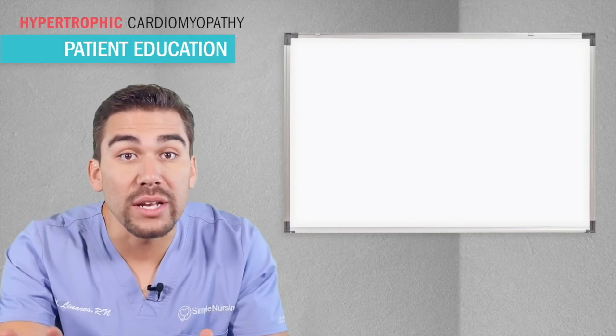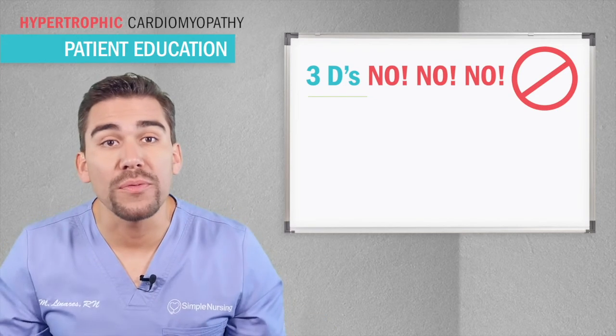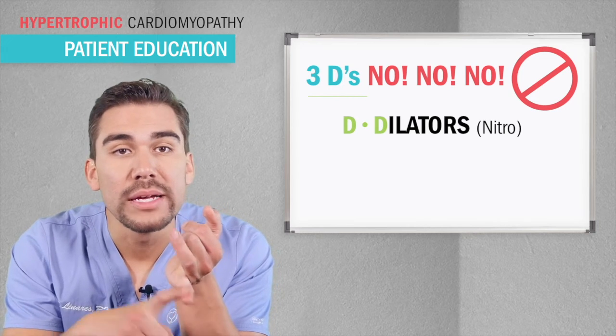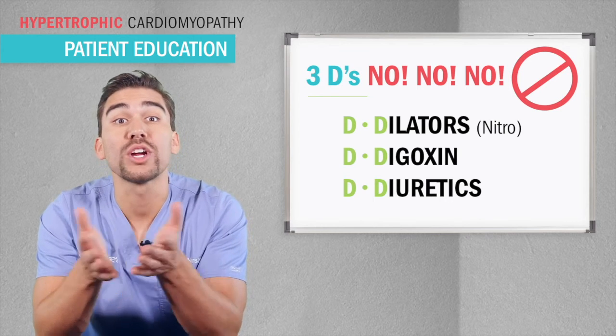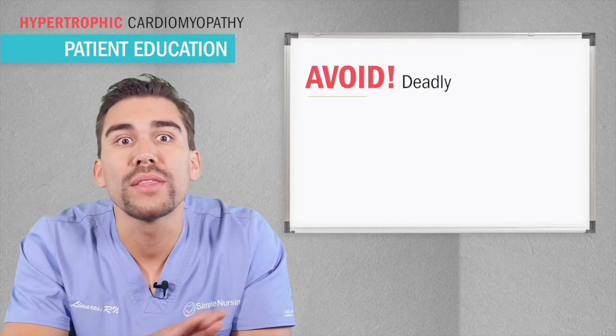Caution — we never give the three Ds. Big no-no for hypertrophic cardiomyopathy. Our three big Ds are D for dilators like nitro, D for digoxin, and D for diuretics. All these can worsen the obstruction in hypertrophic cardiomyopathy. Educate little Timmy to tell his doctor to avoid the three Ds.